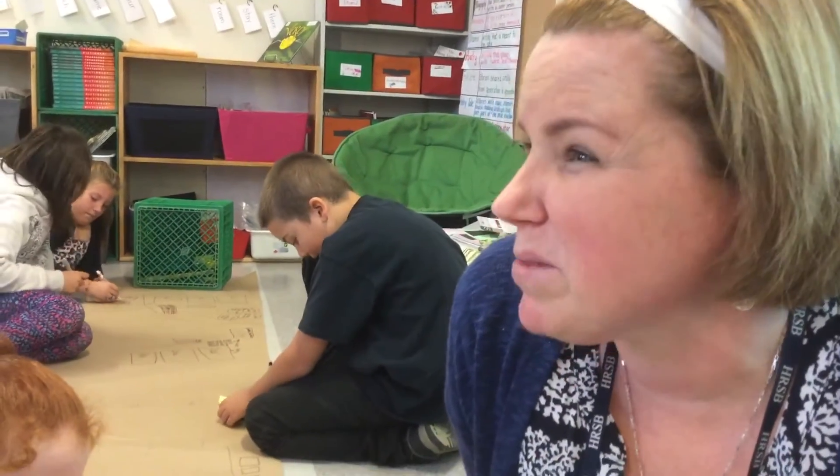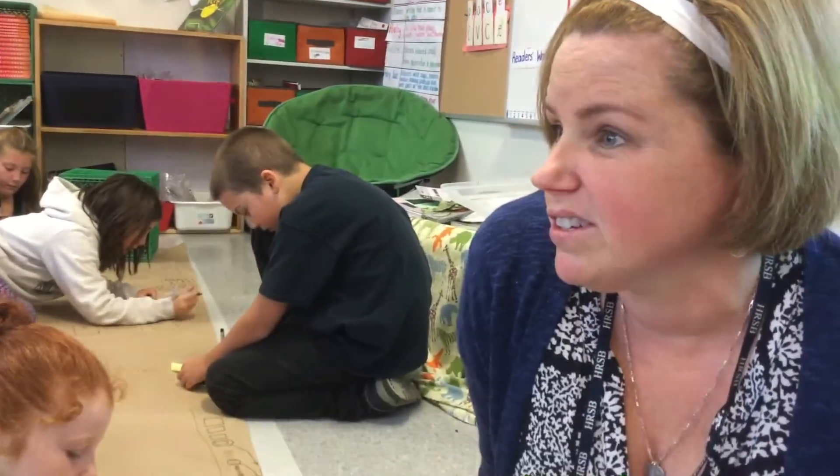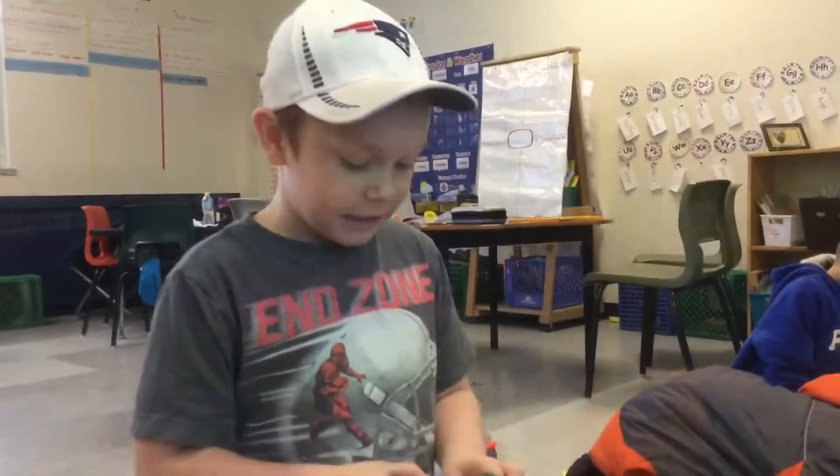When you work hard and you make mistakes, even when you make mistakes, your brain grows. That's how our brain grows, right? We make mistakes. What do we do? We try again.